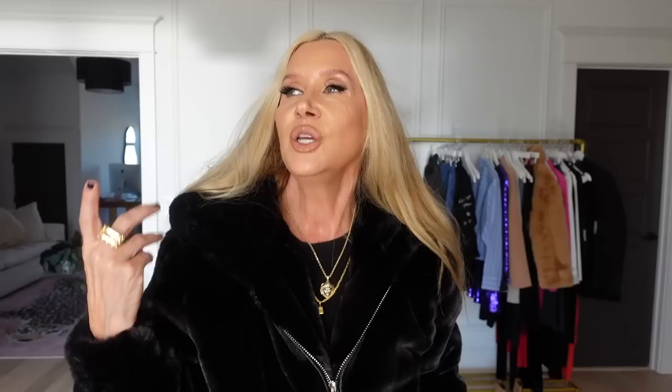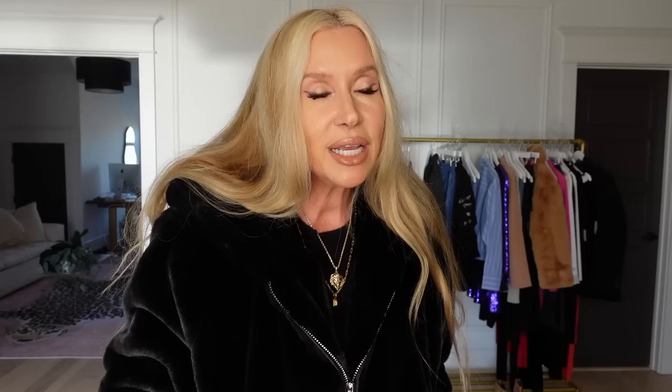My mom wore hers with the hood up on a really cold day and said it was so warm, which was great to hear. It has pockets and it's just really cool. I've worn it with a dress before for that Sex and the City look and loved it. Let me try on the brown one — it is the prettiest teddy bear brown.